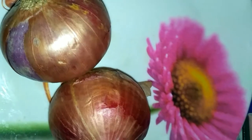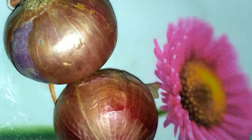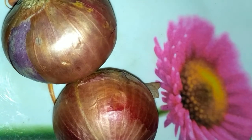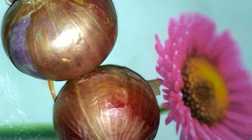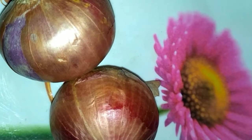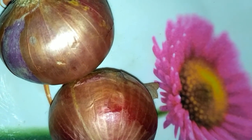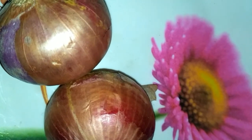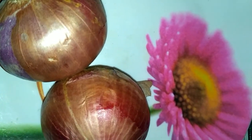The nerve endings in the conjunctiva — the transparent tissue that covers the eye and the underside of the eyelids — are irritated by this sulfurous and acidic oil. The nerves then send signals which stimulate the tear glands in the eyes to produce extra tear fluid. The irritants are thus washed away by the tears.